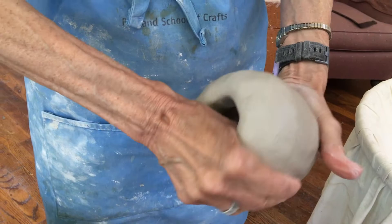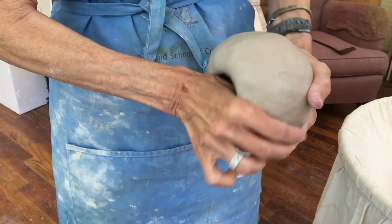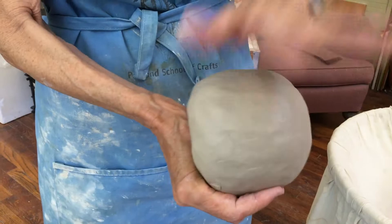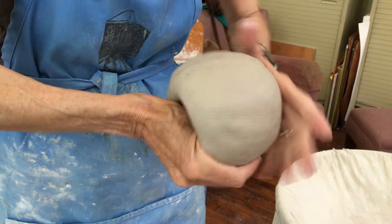If you keep your hand on the bottom, it keeps the bottom of the pot round, which I like. I keep turning around and around and shape it as I go. If it starts to flatten out a little bit on the bottom, I pat it again. I keep filling in more and more areas where it needs to be thinned out.